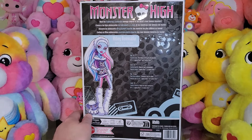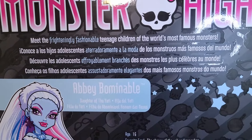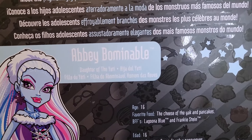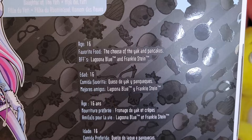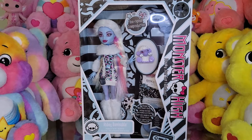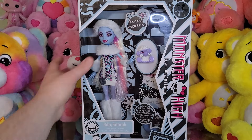Look at the chains, the skullettes in the background, the little snowflake cutout — love that. They lost the trademark for her pet so this pet just has no name. There's gorgeous artwork of Abby; I do enjoy the G1 art style. What was this pet's original name? Because the new one is Tundra — let me know in the comments. You can see the bio: she's the daughter of the Yeti, she's 16, her favorite food is yak cheese and pancakes, and her BFFs are Lagoona Blue and Frankie Stein.